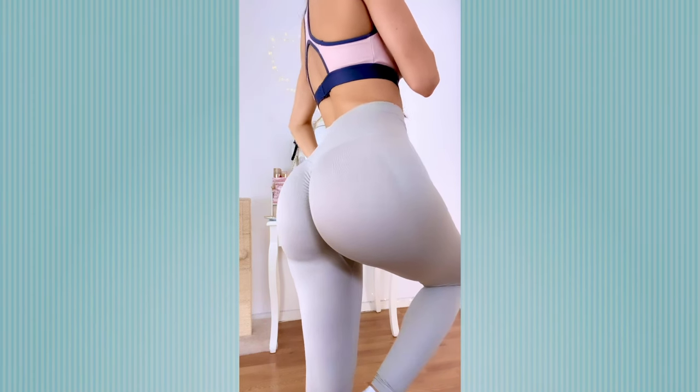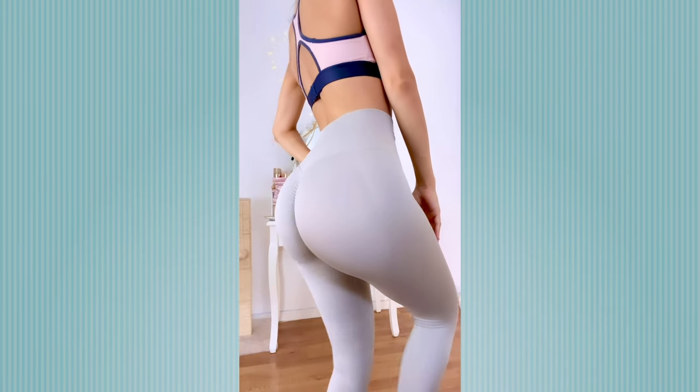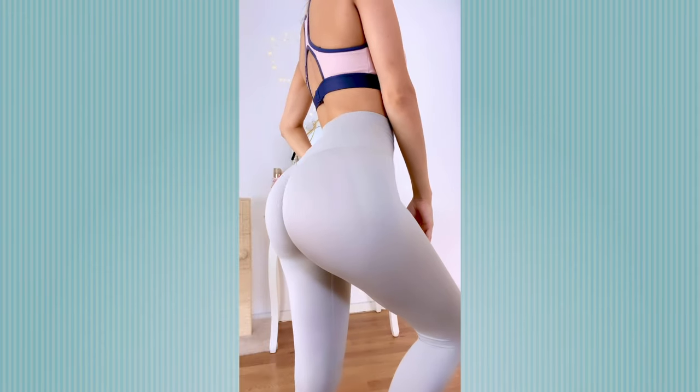I think these were definitely worth it and also super affordable — they were only around 10 or 11 euros. Because I only had one complaint, I'm going to give them a 9 out of 10. You can't deny that these leggings really make your bubble butt shine through. In my opinion, fall and leggings are a match made in fashion heaven.